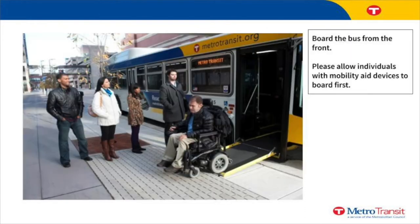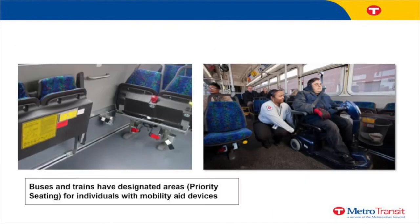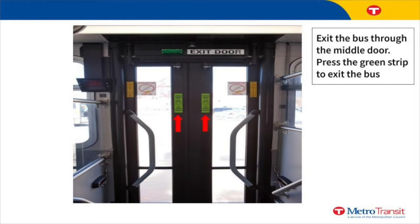Enter the bus using the front door. Allow individuals with mobility differences to board and exit the bus first. As you enter the bus, you will see a card reader. Put your go-to card in front of the card reader to pay for the fare. Your go-to card is paid for by St. Paul Public Schools, so you do not need to pay to ride the bus or train. Buses have designated areas for individuals with mobility needs. When you're close to your stop, let the driver know by lightly pulling on the rope or pressing the bell. When the bus has completely stopped, exit through the middle door. If the door doesn't open, press the green strip. Enter at the front and exit through the side.